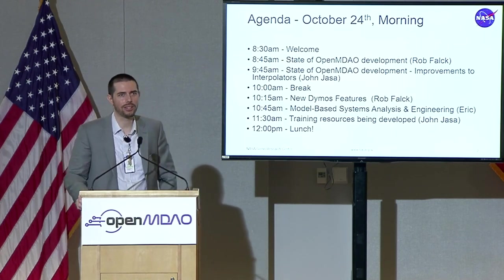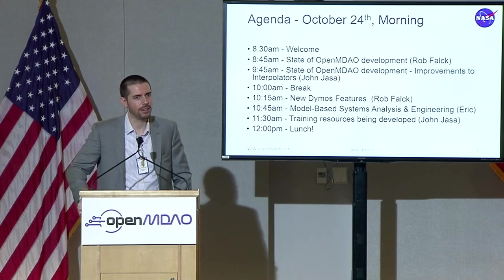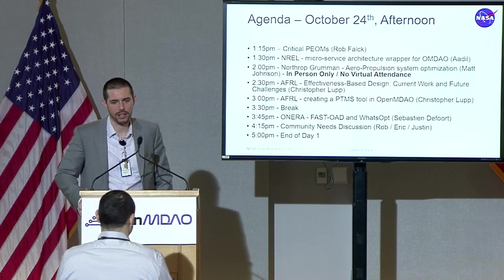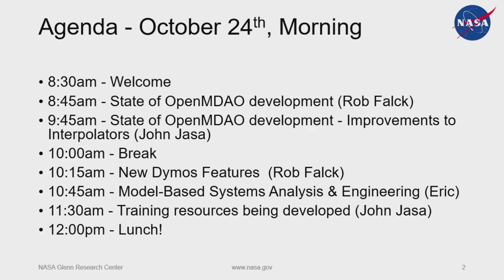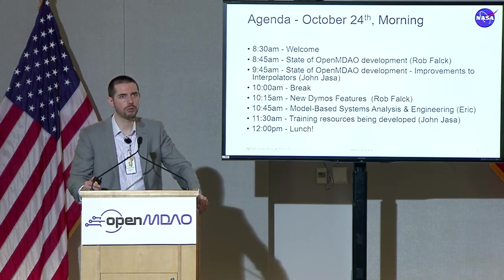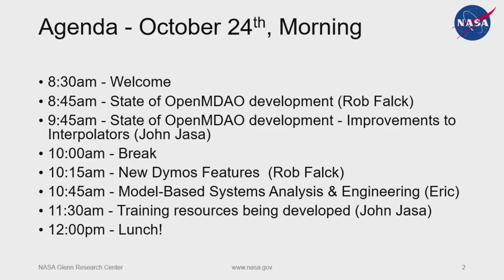Here's our agenda. First, welcome — that's me. Then at 8:45, Rob, our fearless lead dev, is going to come up and talk about the state of OpenMDAO development, and Yasa will add on to that as well. By the way — greens forward, reds back — since a lot of people are giving presentations. So Rob and Yasa will talk about the state of OpenMDAO development. Then we'll have a little break, and then we'll drag Rob up here again to talk about some proposals and Dymos development.